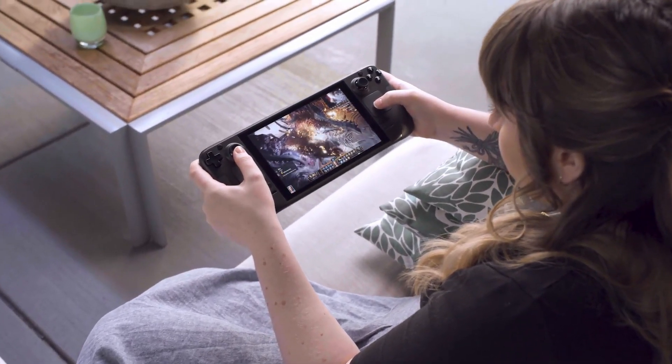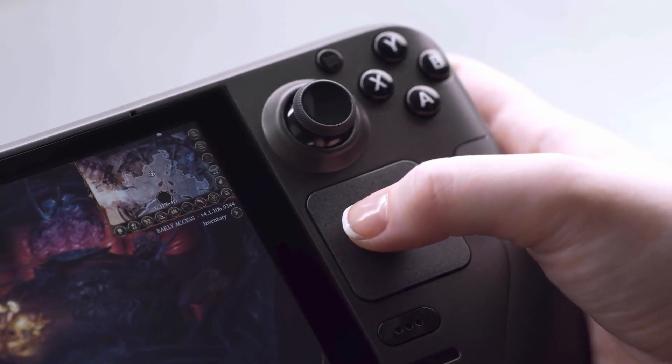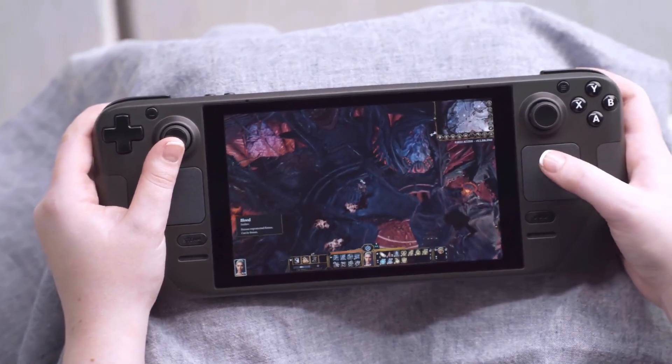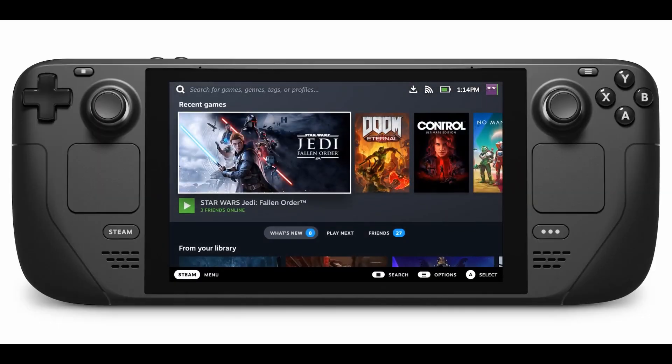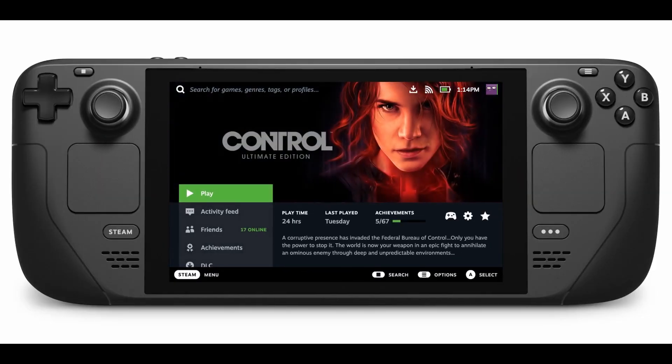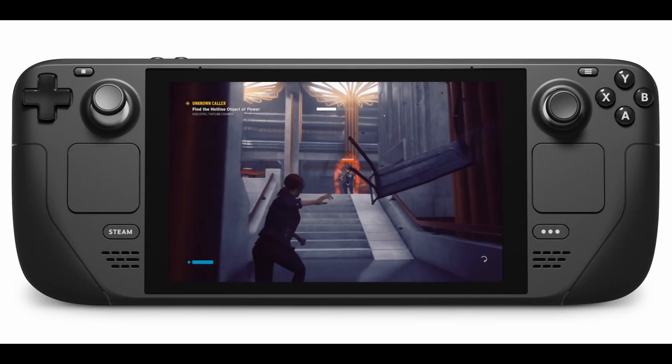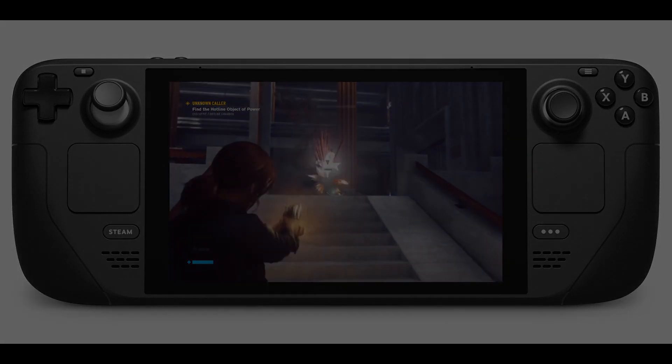One of the most exciting things about the Steam Deck is the fact that we could not only get a very powerful handheld PC gaming device, but also one that is always reaching its peak potential no matter what situation we are gaming in, whether it's to maximize performance or battery life. I hope you found this video useful. Please like and subscribe and I'll see you in the next video.